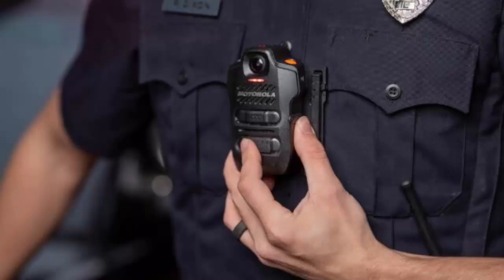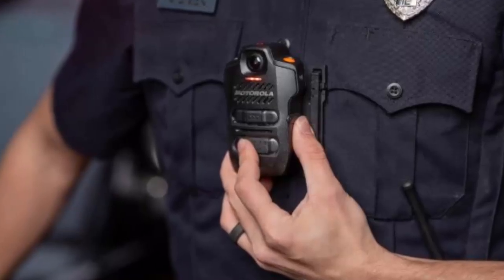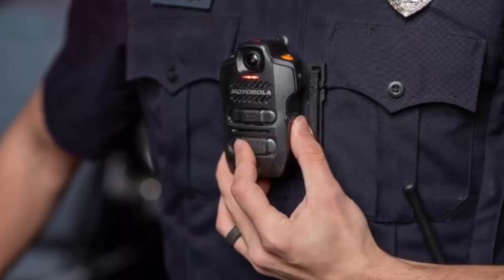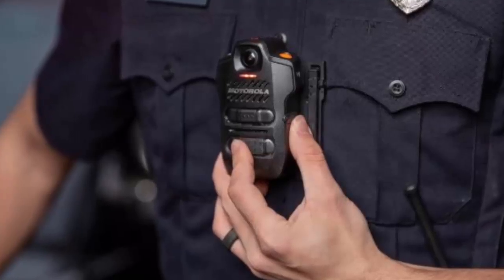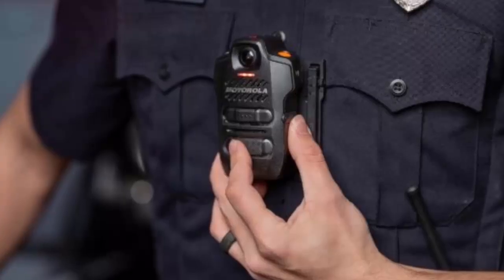The SVX is more than just a tool — it's an AI-powered lifeline that brings intelligence, speed, and reliability to the front lines. With Motorola Solutions leading the way, public safety professionals are equipped to tackle emergencies smarter and faster than ever before. Motorola Solutions SVX: smarter communication, smarter response, for a safer tomorrow.